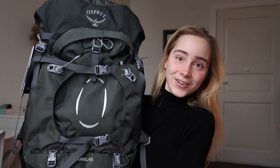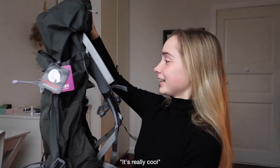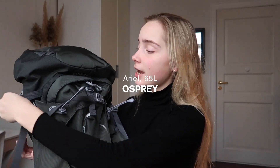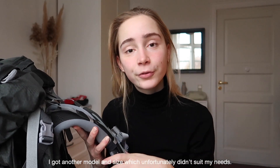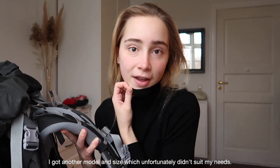Look at this! The color is called black on the website but it's actually a bit more green, which I'm super happy with. This backpack is the Osprey Ariel 65 liter. The backpack I got for Christmas was also from Osprey but it was only 45 liters.